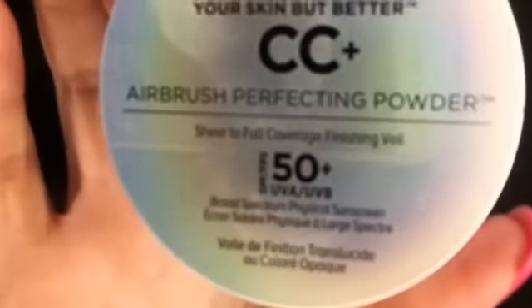You can also use a powder sunblock — any of the popular mineral sunblock powders, or the It's CC powder SPF 50 plus, which you put over your makeup to powder and protect your skin. If you touch up during the day, you're getting even more SPF, and it does not make your face look cakey even when reapplied.